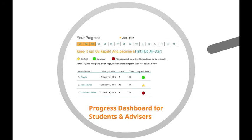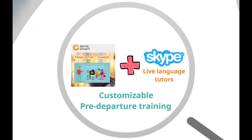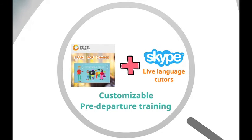Dashboards that allow faculty to see students' real-time results and customizable pre-departure training. For university students, the Haiti Hub course also comes complete with six Serve Smart modules to kick-start classroom conversations on fair trade learning and how to build effective cross-cultural partnerships.